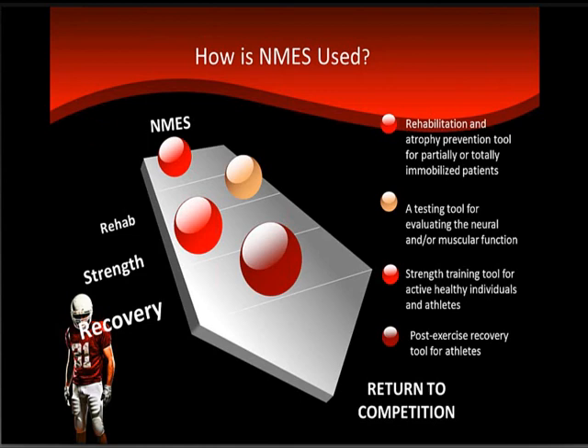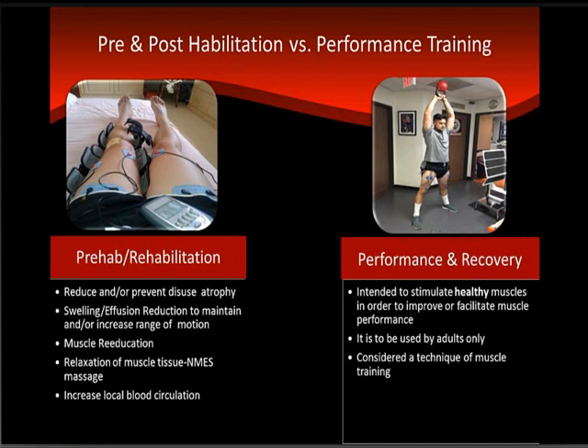How is NMES used? It's used for rehabilitation and injury prevention for partially or totally immobilized patients, as a testing tool for neuromuscular and muscular performance, as a strength training tool for active healthy individuals and athletes, and as a post-exercise recovery tool for athletes. One key component of NMES is active recovery, which allows us to train at a higher level and intensity going forward.